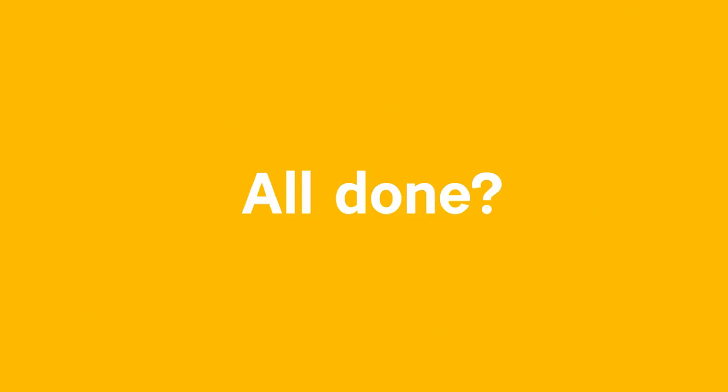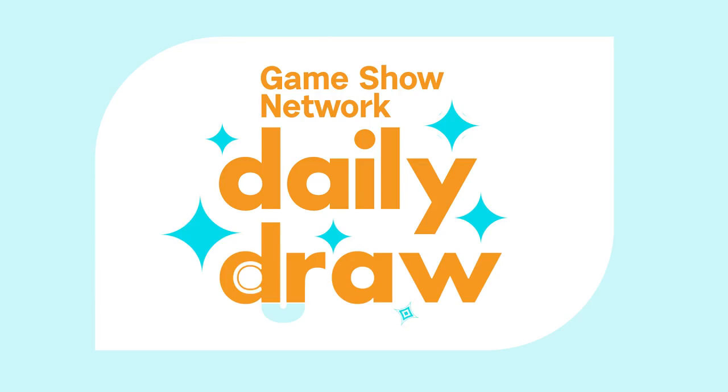We'll need this information to contact you if you win. Are y'all done? Then click submit at the bottom and you'll see a confirmation pop up. And that's it — you're entered for your chance to win Daily Draw.